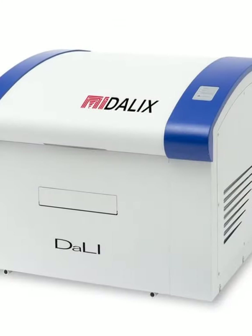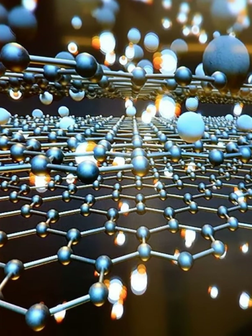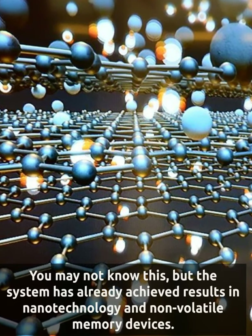The new range includes the Medallix Deli, which eliminates the need for a photomask. You may not know this, but the system has already achieved results in nanotechnology and non-volatile memory devices.